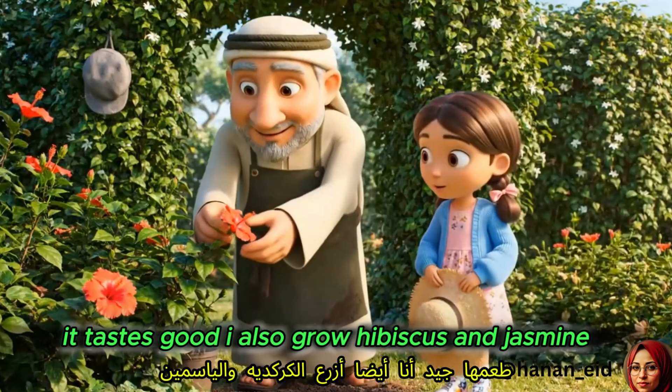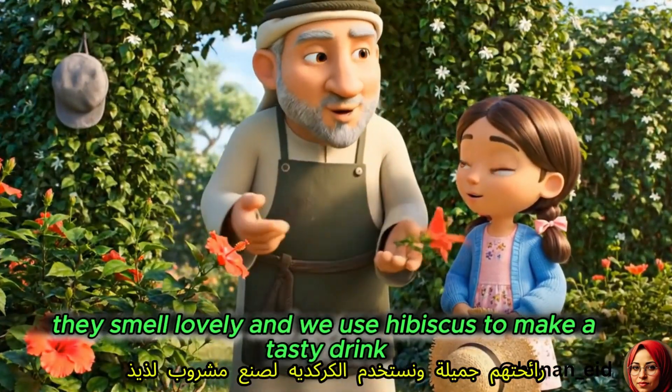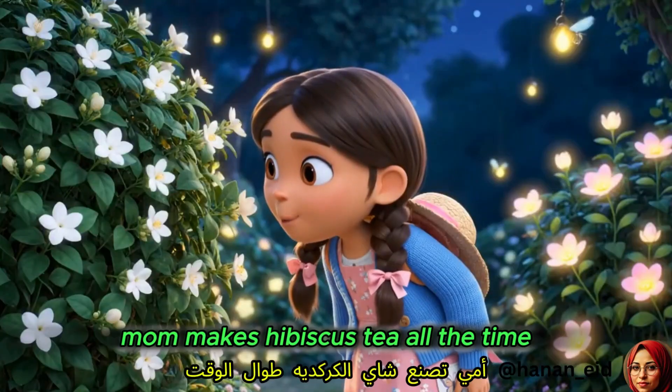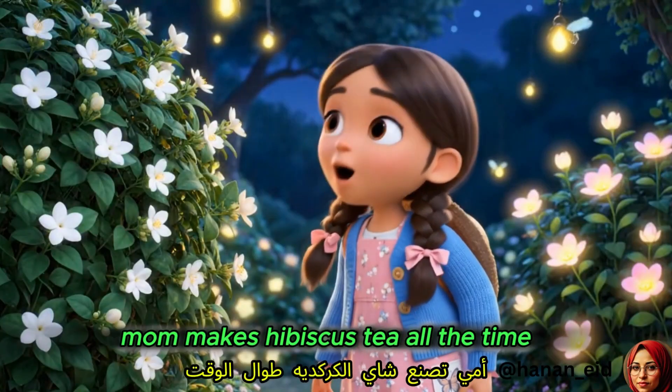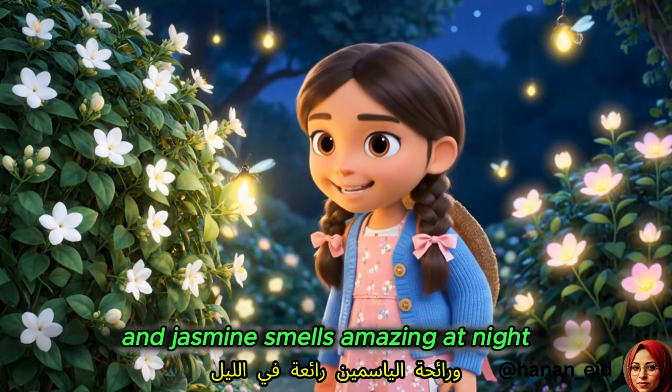Yes, it tastes good. I also grow hibiscus and jasmine. They smell lovely, and we use hibiscus to make a tasty drink. Mom makes hibiscus tea all the time, and jasmine smells amazing at night.